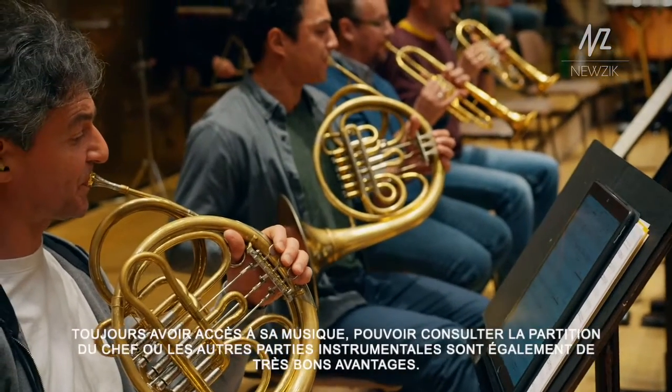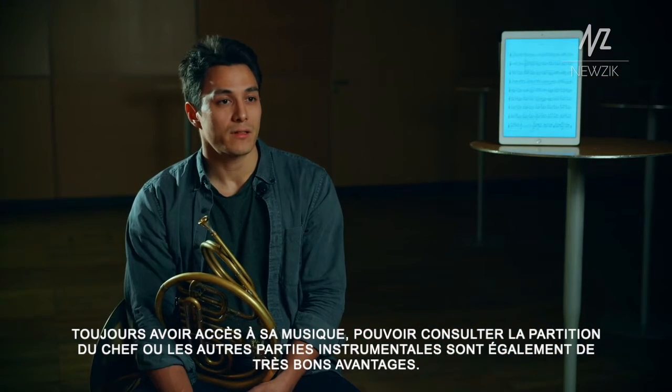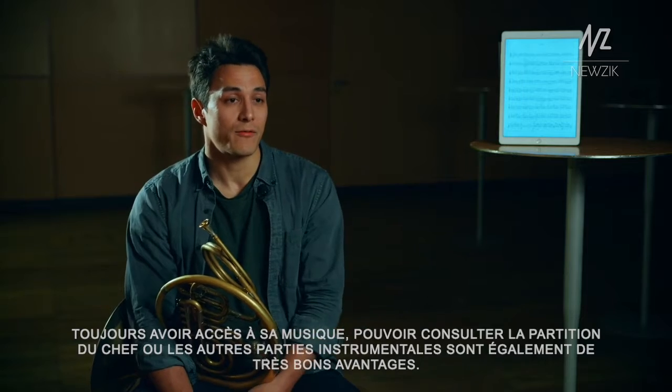Other things, like always having all the music accessible — the full score and other parts — is also a great thing to always have with you.